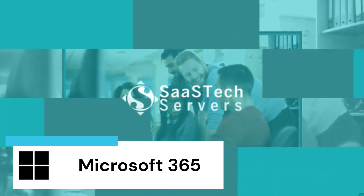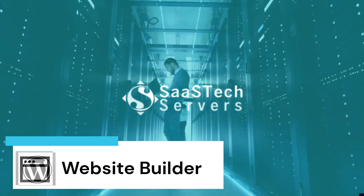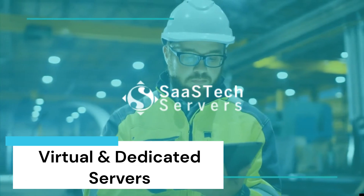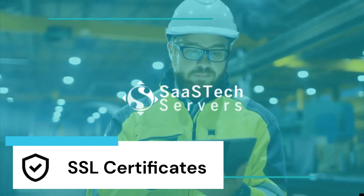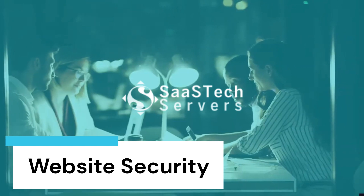Microsoft 365 plans, migration, and DNS setup, our website builder, WordPress, virtual and dedicated servers, SSL certificates, search engine visibility, and website security.